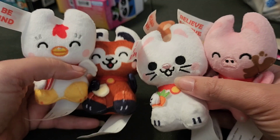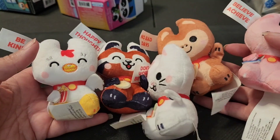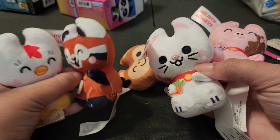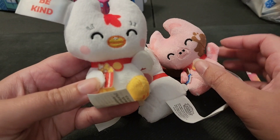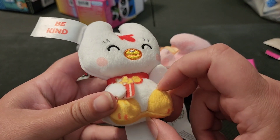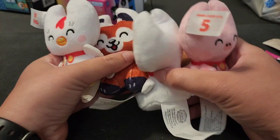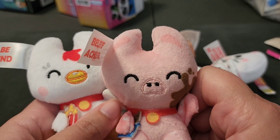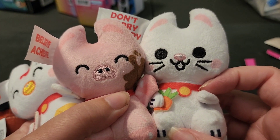How cute are these guys? Let me know in the comments what your favorite is. My favorite is probably the red panda, but I'm thinking my husband's gonna take that one. So if I had to pick a second favorite, it might be the chicken — look, he's got a little popcorn and his coloring even matches it. I love them all! I hope you enjoyed this video — subscribe and come back for more. Until next time, bye!